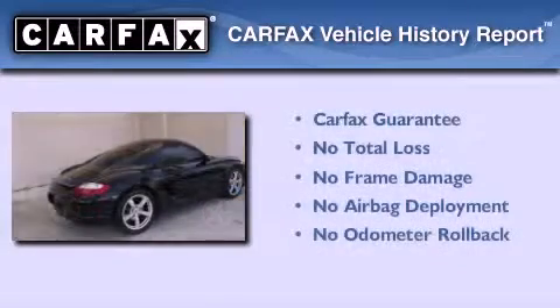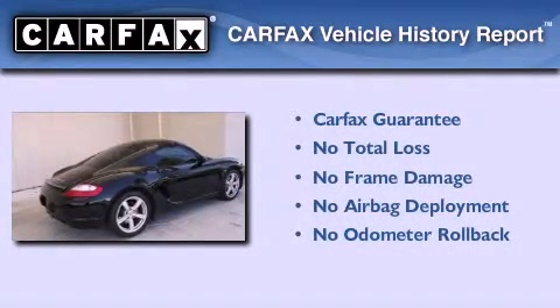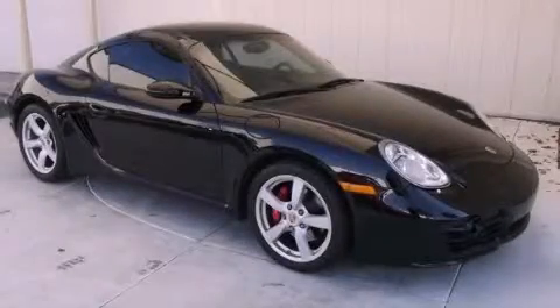Not to mention that this coupe qualifies for the Carfax buyback guarantee. Please call us today for more information on this great vehicle.